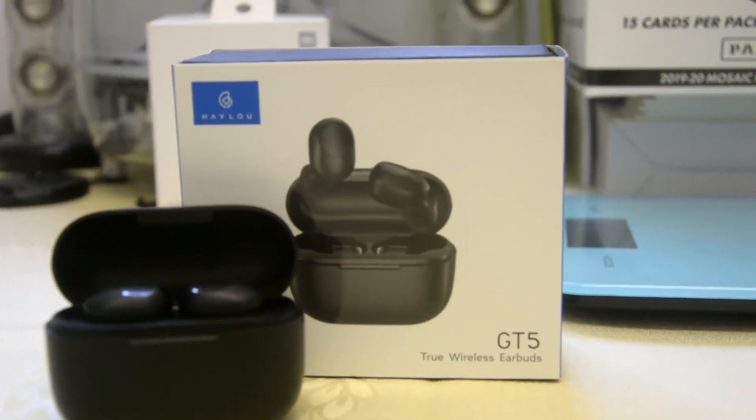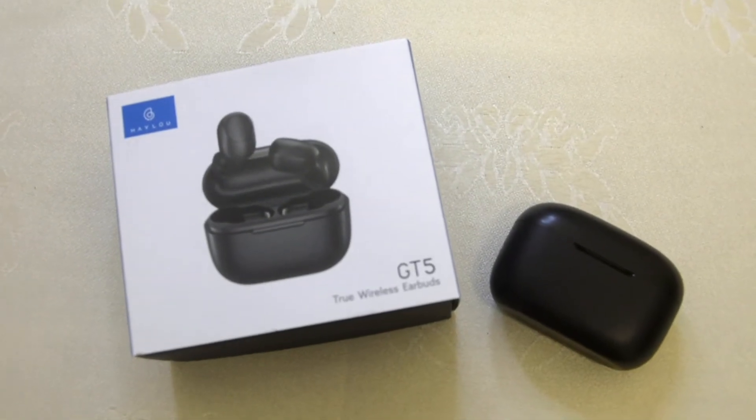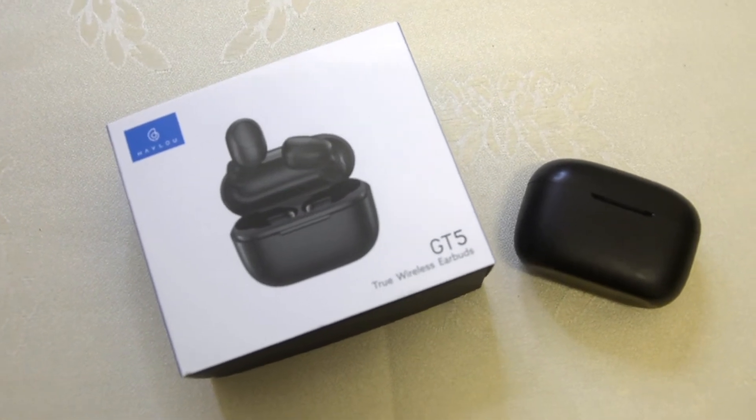Next is my indoor earbuds, the Halo GT5. It has a 7.2 millimeter driver which gives you crystal clear bass sound. It doesn't have aptX, which is fine for me since I'm focused on sound quality rather than mic quality when indoors. I use the GT5 every night — you'll definitely love the sound clarity. It also has an AAC codec, which I really love. The price is around $23 and below.